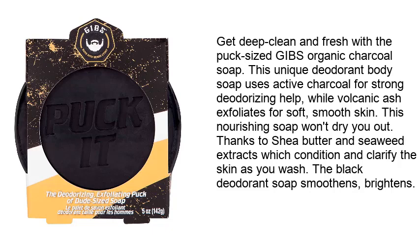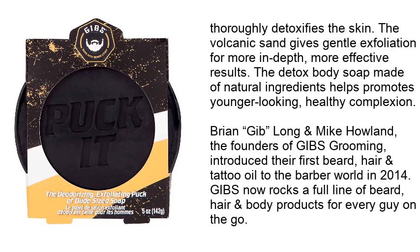Seaweed extracts condition and clarify the skin as you wash. The black deodorant soap smoothens, brightens, and thoroughly detoxifies the skin. The volcanic sand gives gentle exfoliation for more in-depth, effective results. The detox body soap, made of natural ingredients, helps promote a younger-looking, healthy complexion. Brian Getz and Mike Holland, the founders of GIBS Grooming, introduced their first beard, hair, and tattoo oil to the barber world in 2014.